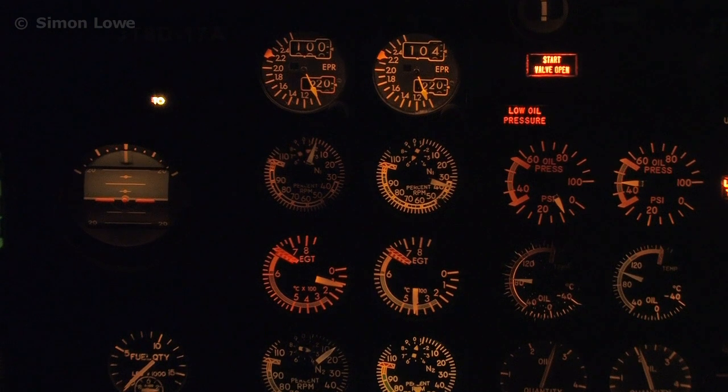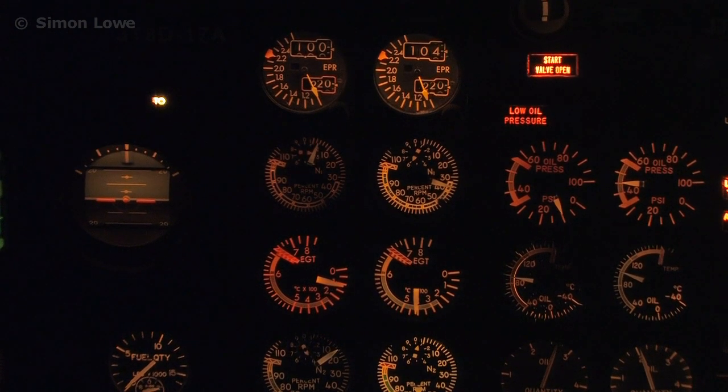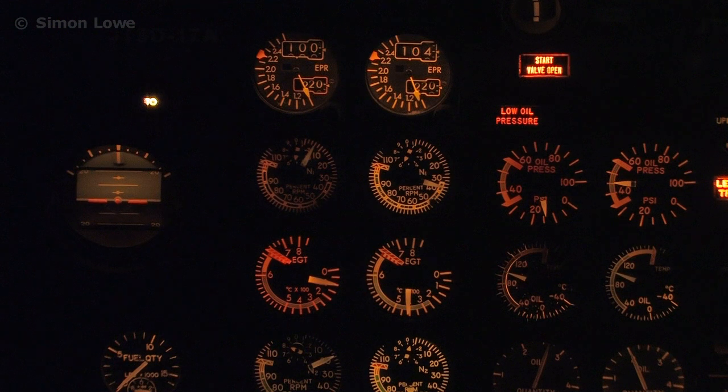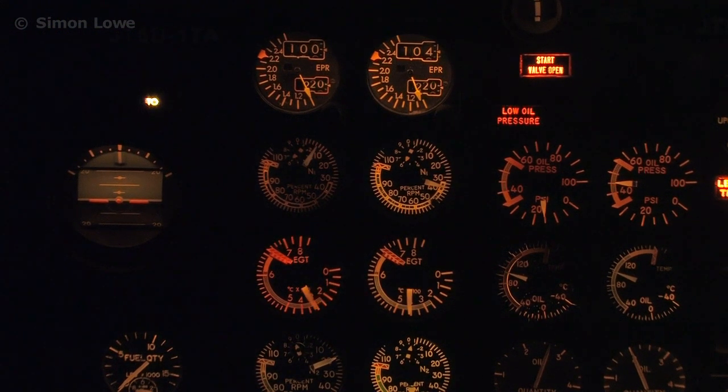Ponemos frenos, por favor. Frenos están puestos. Voladiza 810, por la izquierda, contened Bravo Plataforma, mantenga esta frecuencia. Por la izquierda, Bravo Plataforma, mantenga esta frecuencia, voladiza 810. United 764, cleared to cross 5 left, continue then Bravo to the gate, stay with me. Cross 5 left, continue Bravo to the gate with you, United 761.